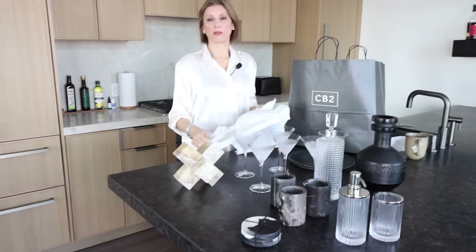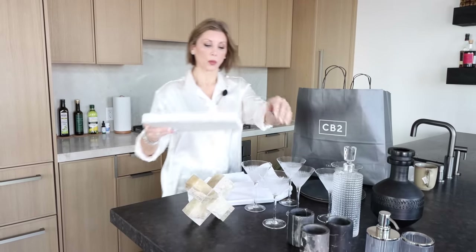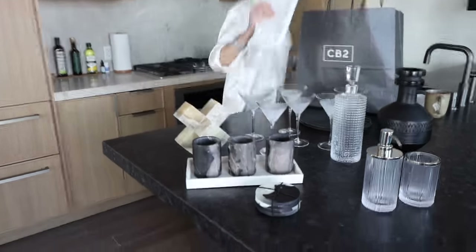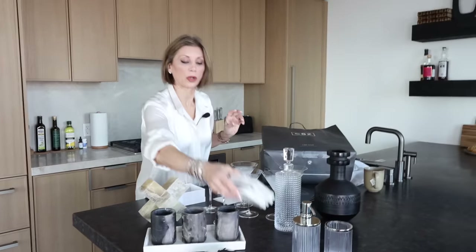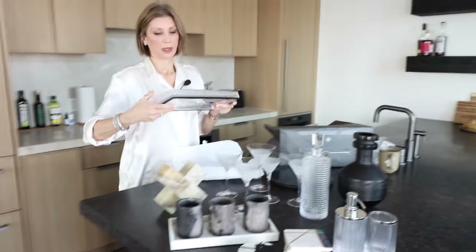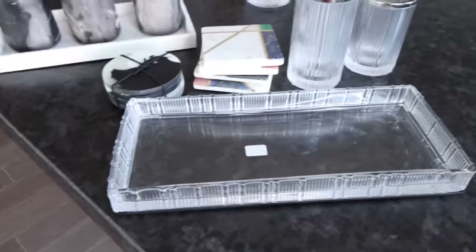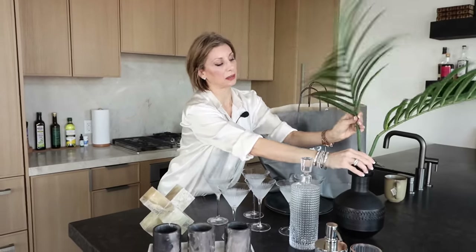Trays are essential — I love using them everywhere. This one is actually going to be used with our cups on the back of the toilet seat. We've also got more coasters, and that other tray is going with our soap pump and cup. And that's what it's going to look like in our foyer.